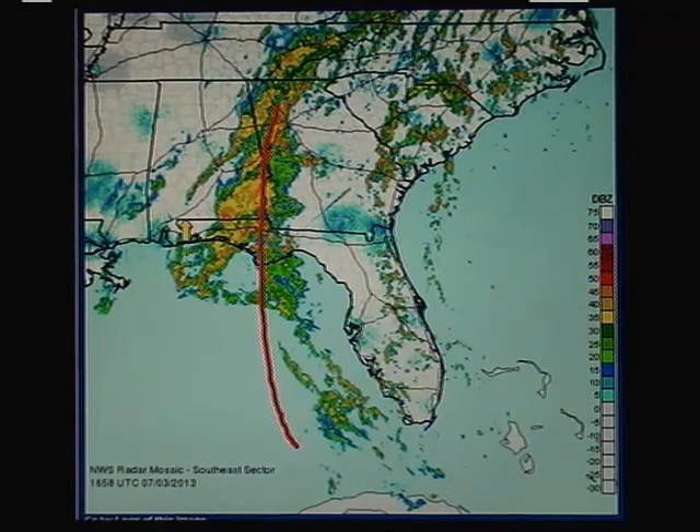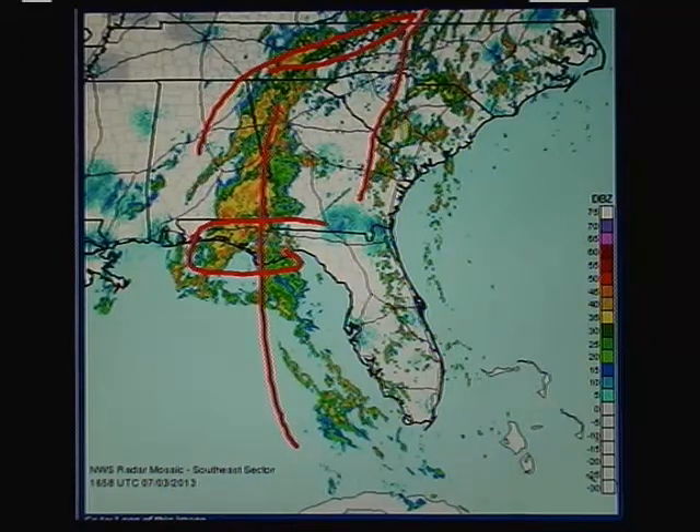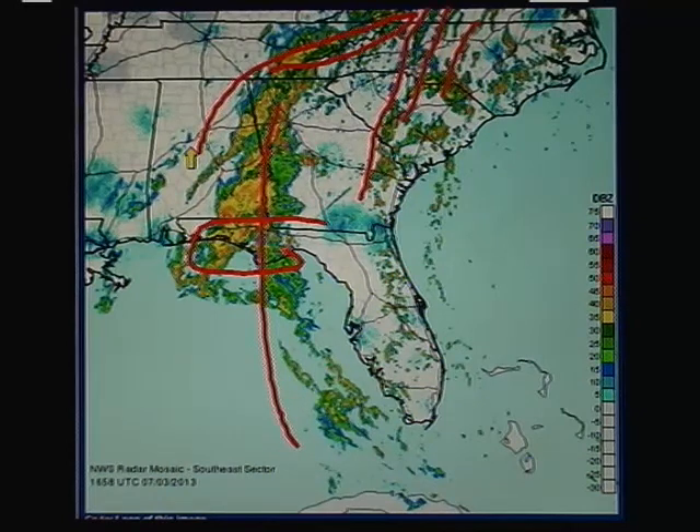Looking at the radar for the southeast you can see how that moisture is coming into the eastern part of the gulf coast over Florida and then up into Alabama, Georgia, even over the mountains. With that orographic lifting, the Appalachians are squeezing out the moisture even more, so the streams of rain coming in are dumping in some cases an inch very quickly, especially with these slow moving lines of storms. It's going to be problematic for the region. Unfortunately some of the fourth of July — even third of July — plans that have been scheduled could be in jeopardy because of this pattern.